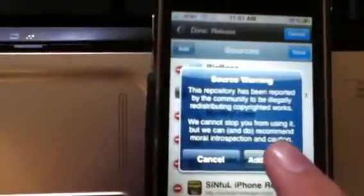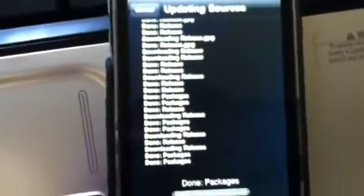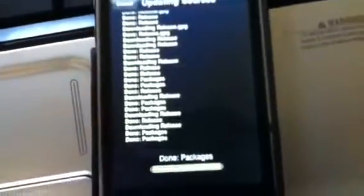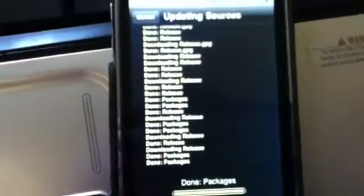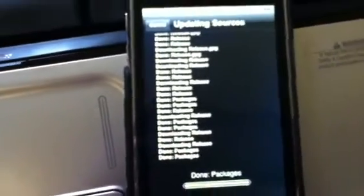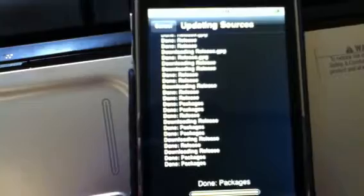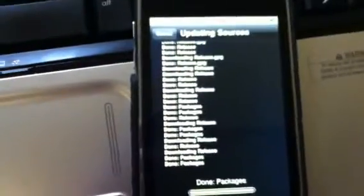What most people do is click Add Anyway. I already have the source added, so it'll just take a minute. What I like about the new Cydia — I'm not sure what firmwares it's available for — but I'll show you here in a second.